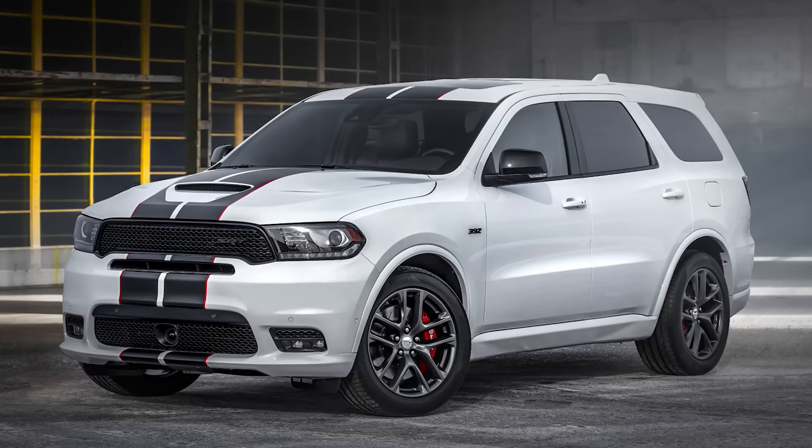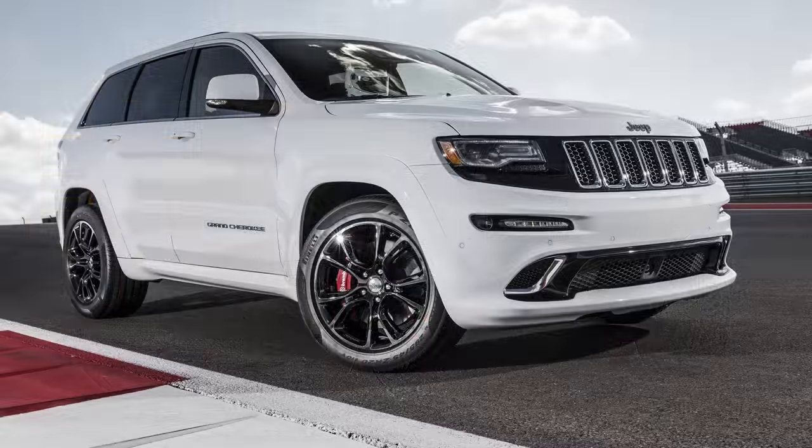The Durango and Grand Cherokee have similar times to the cars, so the increase in weight and the all-wheel drive seem to cancel each other out.